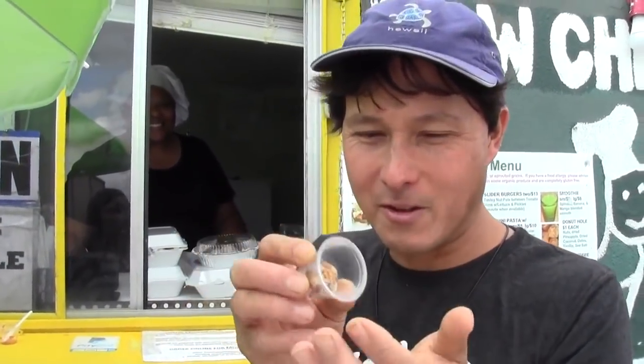The donut holes are normally a lot larger — this is just a sample size. Some people come and buy 40 at a time. When I was a kid I used to go to the local donut shop and get the donut holes because they were a better value. These taste like pineapple, coconut, and maybe a little bit of salt — basically a dried fruit-nut ball with some pizzazz. They're definitely good, definitely better tasting than a Larabar. The samples were totally delicious.